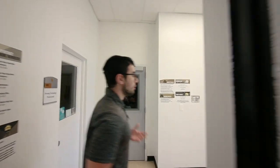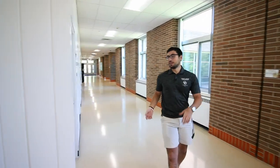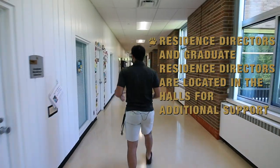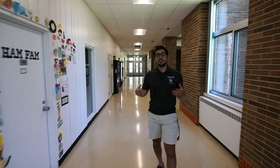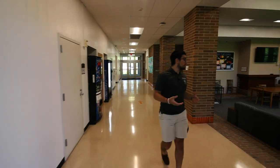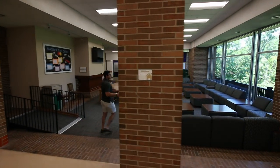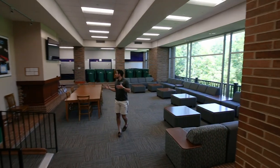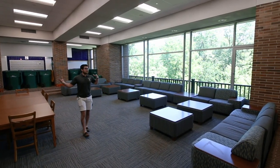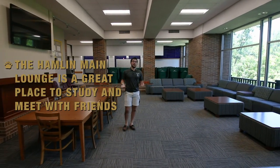One thing that parents always like to ask is: are there any adults in the building? Yes, there are adults. Each hall has at least one graduate residence director and at least one residence director. These are the adults who make sure everything is running smoothly in the hall and are there to help your students. Here we have our Hamlin Main Lounge on the fourth floor, which connects the two towers. It's a great place to study, meet people from other parts of the hall, hang out, or watch the accessible TV — a really nice place to congregate with other students.